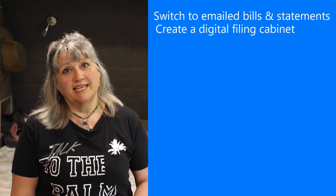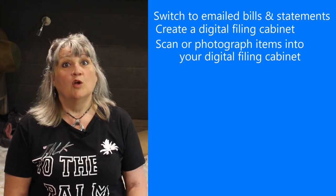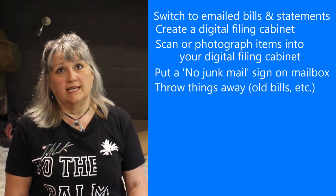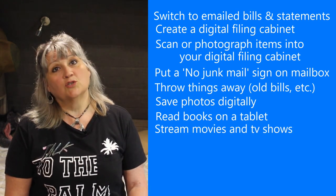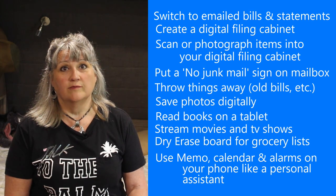There are so many ways to minimize the amount of paper in your life. Let's do a quick review: switch to email bills and statements; create a digital filing cabinet instead of a physical one; scan or photograph items into your digital filing system; put a no junk mail please sign on your mailbox; throw things away and get rid of what you really don't need to keep; create digital photo albums; read books on a tablet, phone, or e-reader; stream or download movies and TV shows online; use a dry erase board for grocery and to-do lists; use the calendar and notepad features on your phone for reminders. We love the simplicity and convenience of having reduced our paper trail in life — the ease of searching for receipts or folders and the freedom it gives us from the weight of all those heavy books and papers.